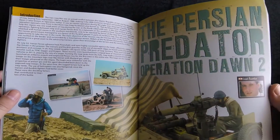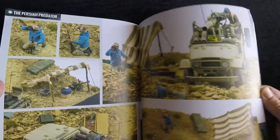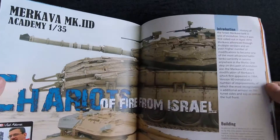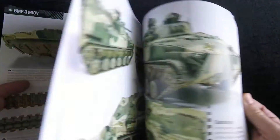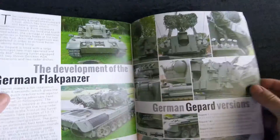Then we have the Persian Predator — Operation Dawn — by Imad. And then the Eagle 4, the Chariot of Fire from the Israeli Merkava, which goes into a lot of weathering detail, and the BMP-3 — lots of great modeling as we've come to expect from Abram Squad.